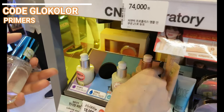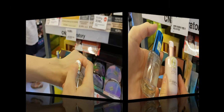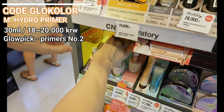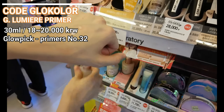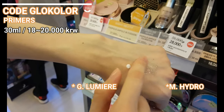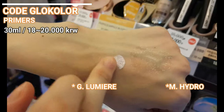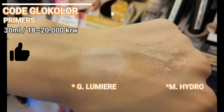Here you can see the beloved Code Glucolore primers. The most important one is the Moisturizing Hydro Primer for dry and dehydrated skin — on Glowpick this is the second best primer in Korea. Although since my skin is not dehydrated nor dry, I rather prefer their Glowy Lumiere Primer. It gives a beautiful shine to the skin and this shine is not too much, not too glittery, not too beamy — it's more on the natural side with a slight tone-up effect.